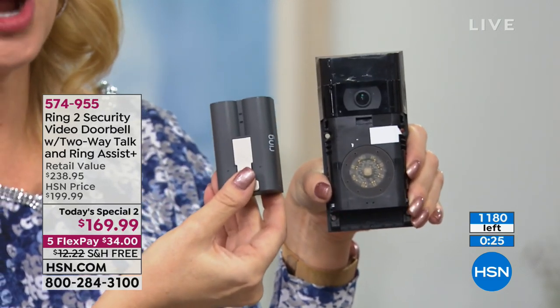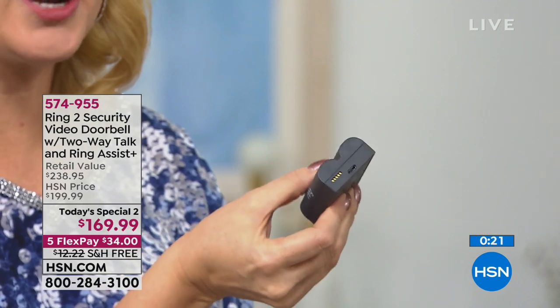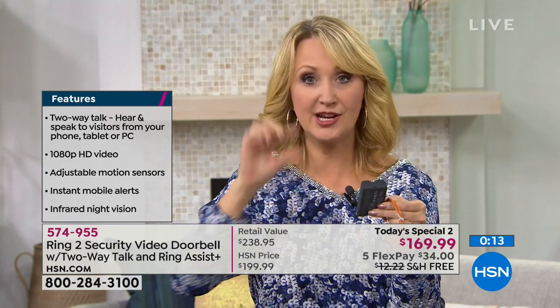If you choose to do the battery operated option, all you do is pop out that battery, bring it inside your house, and charge it just like you do a cell phone. We even include the charger. You just need to do that once every four to six months, and right in your Ring application, it'll say time to charge the battery. It's really seamless, really easy.